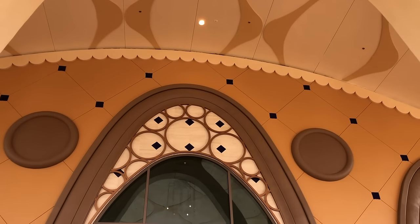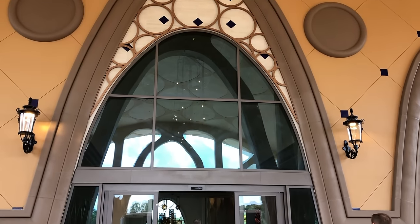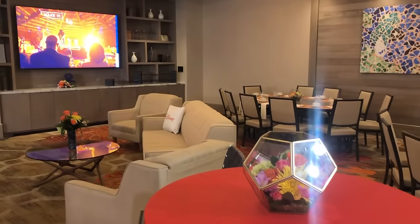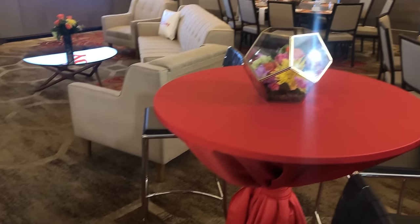Besides the thousands of guest rooms, Coronado Springs also has a convention center with ballrooms, a full-service business center, and boardrooms — because some of us just can't escape the old grind even in Disney World. All right, let's really dive in.